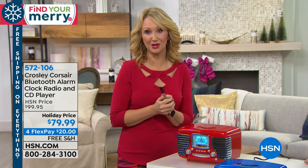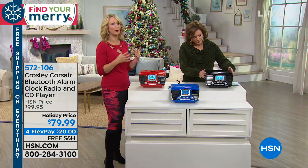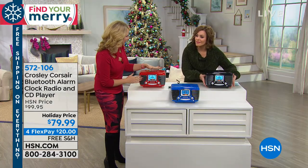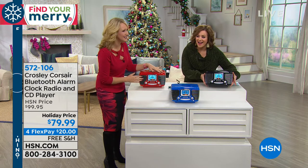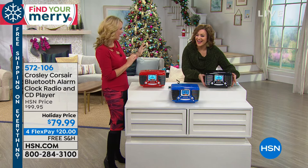It even has Bluetooth. The Crosley company are incredible innovators when it comes to music technology — an incredible legacy company. And these are really beautiful replicas. This truly looks like the front end of a 1950s automobile.